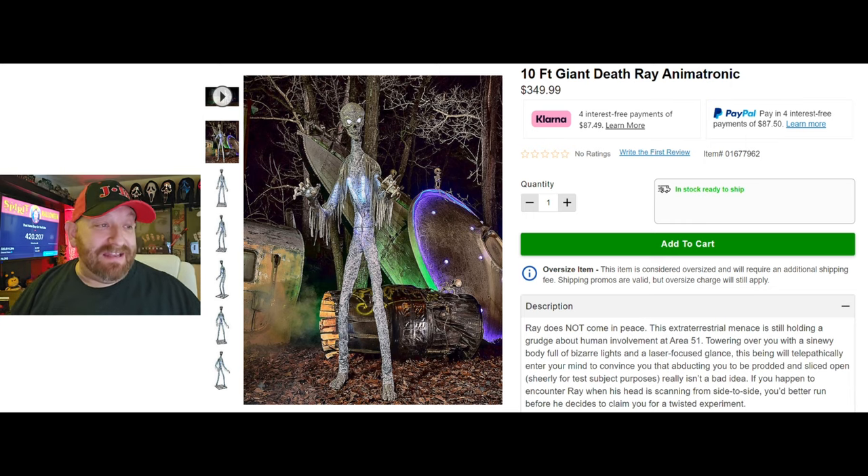He is definitely an alien. I said in the last video he reminded me of Slender Man, but I know he has a lot more to offer than that. I love how in this first picture you can see that there is a crashed spaceship in the background — that is so very cool. This guy costs $349.99, one of the more expensive ones this year.